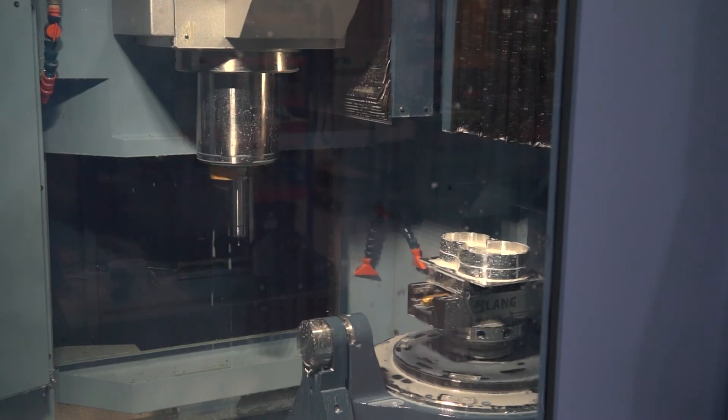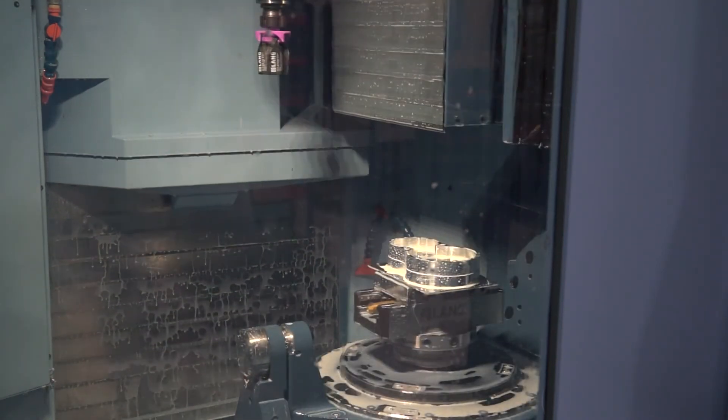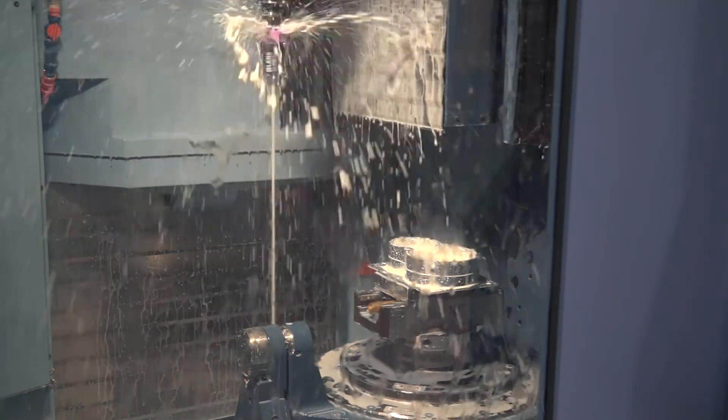Lots of machine tool builders are now talking about productivity, but Matsuura has been talking about this for quite some time. This isn't a new machine. If you go back through the history of the MAM range — the early MAM 72 S1, S2, S40 — those machines were approaching 25 years old, and we have customers in the UK with 25-year-old machines, exactly the same as this, that are still getting 160 hours unmanned running out of their machines a week.